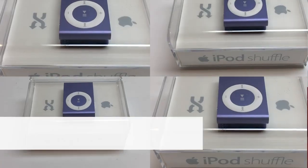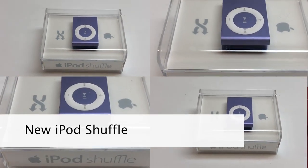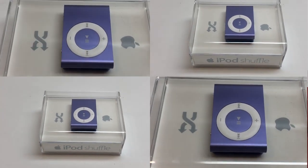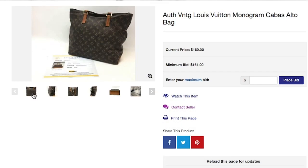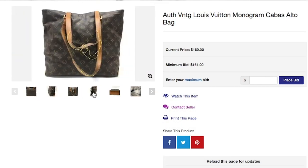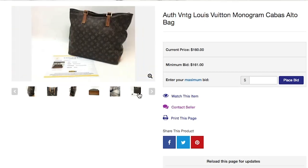ShopGoodwill is basically like an affordable electronics store too. Look at all these never-been-open iPod shuffles — you can buy these for a fraction of their original price. Collectors might go crazy over these. Last week I saw an authentic vintage Louis Vuitton being sold for less than $200. I couldn't believe it. Even more, I couldn't believe I didn't bid on it. Don't be like me.